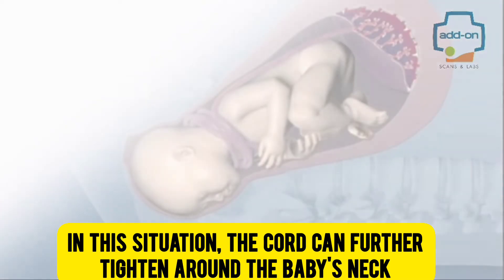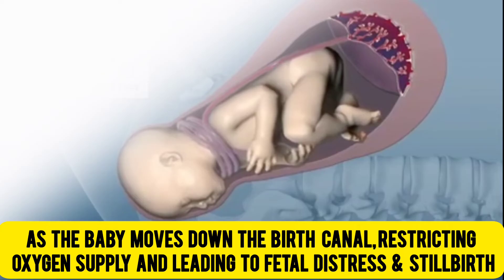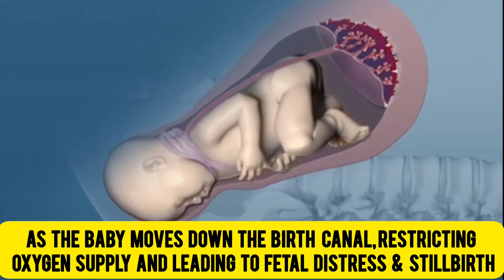In this situation, the cord can further tighten around the baby's neck as the baby moves down the birth canal, restricting oxygen supply and leading to fetal distress and stillbirth.